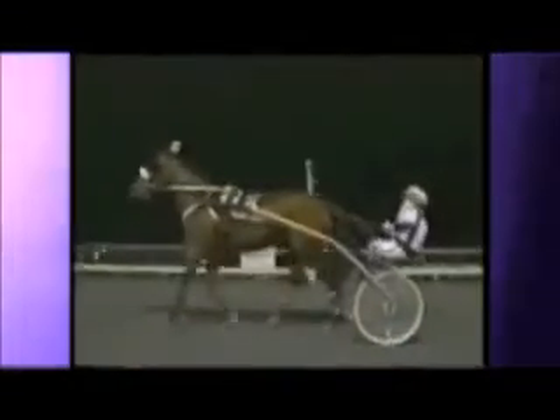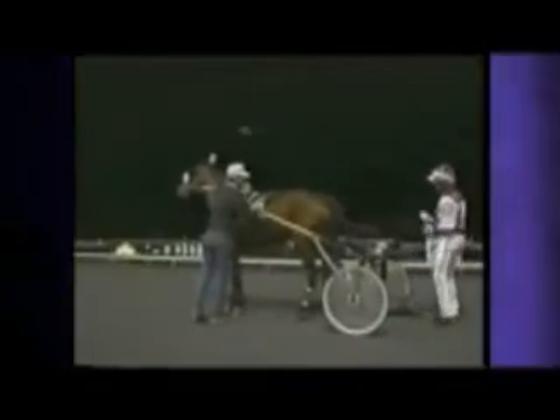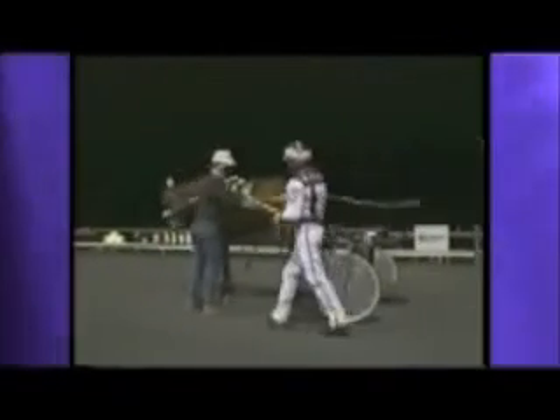It looks like Matt might be beaten, but he's fighting back. Matt Lobel, Red Road — here's Delray on the far outside. It's always a thrill to win a Breeders' Crown, and it's a little more exciting when you win it with a long shot. So it was definitely odd racing against Matt Lobel, but he's just another horse in the race once you're turning behind the gate, and you have to do your best to beat him.